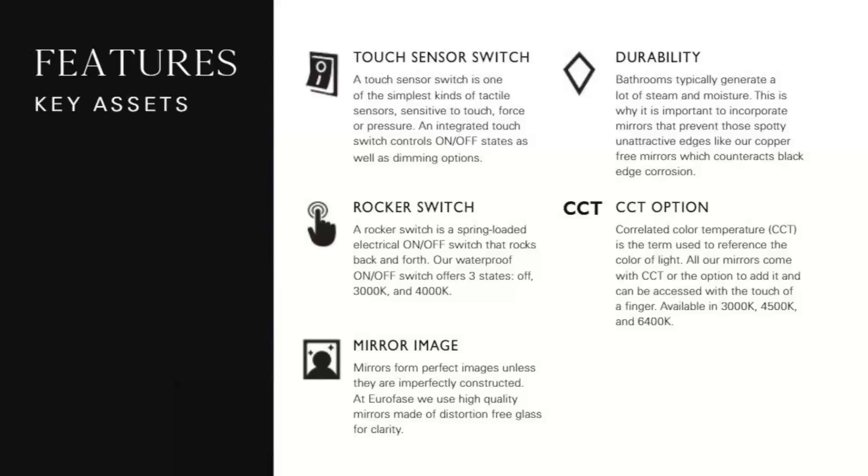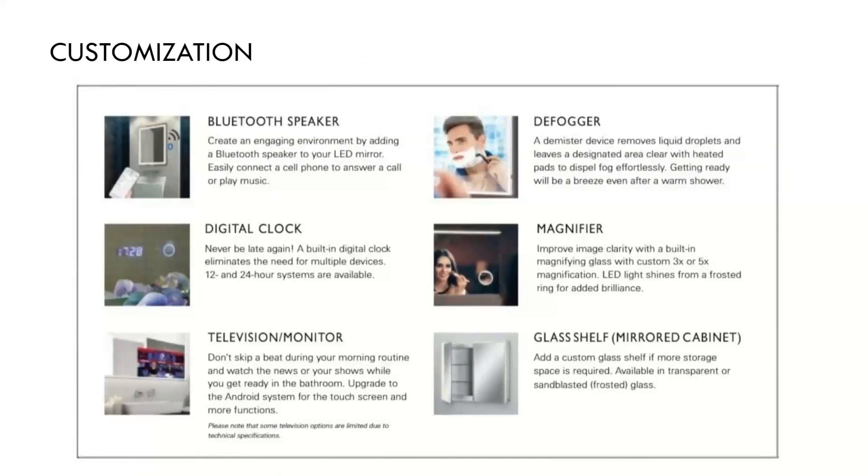Euroface also offers a lot of CCT options — they come with options or the ability to add it. Speaking of customization, Euroface's ability to customize is a very important part of their business model. The customer can include Bluetooth speakers, digital clocks, televisions, monitors, defoggers, magnifiers, or glass shelves to their mirrored cabinets. The Euroface customer service team is very skilled at helping you through the necessary steps for this process and they make it very easy — give them or the decor team member a call whenever you're considering custom options.